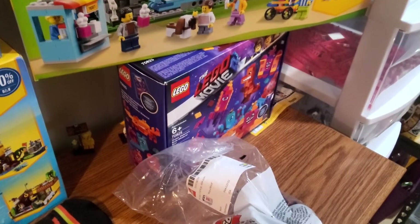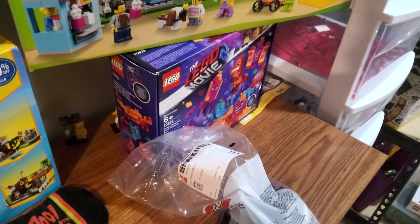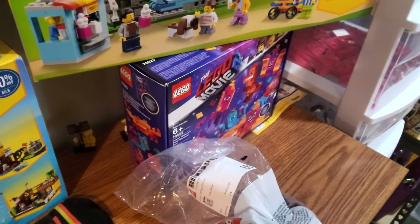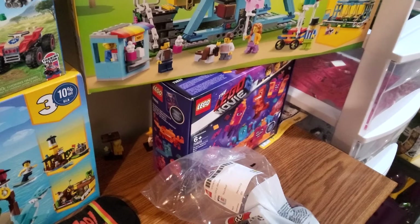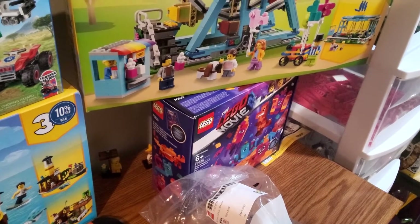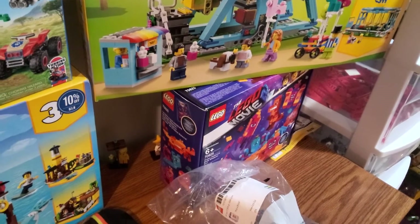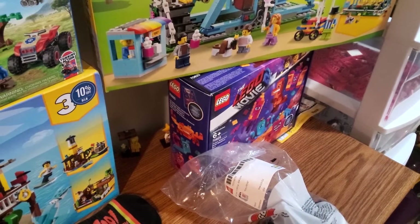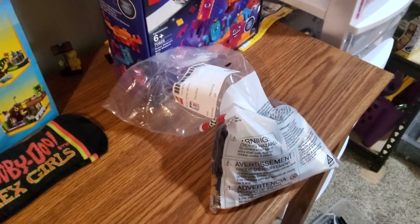For the final set, we have the Lego Movie 2 Queen whatever box, which I got 50% off at Target. To find a retired set — one that's actually listed as retired on Shop at Home — at Target was a definite grab. I'm not sure what I'll do with it yet; it'll probably just stay sealed for now.